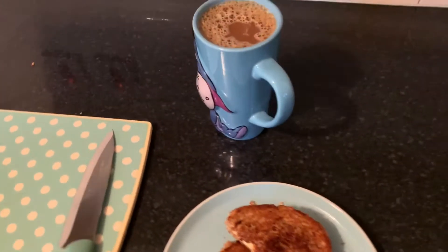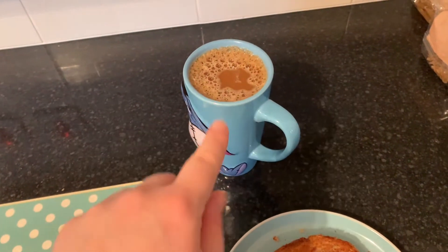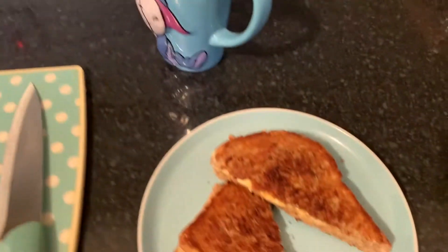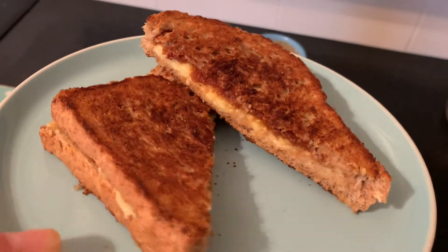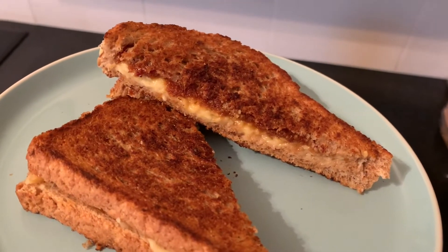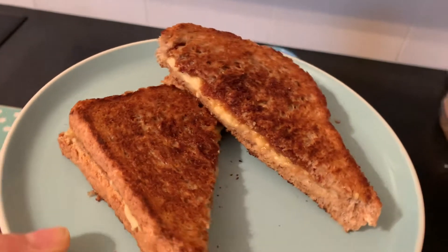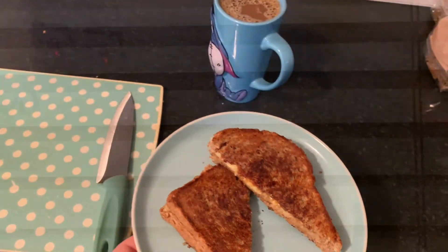Here's breakfast — I've made myself a coffee with 100ml of Alpro Barista for one syn, and my cheese toasty — cheese and marmite grilled cheese, whatever you want to call it. Done it better than yesterday because my cheese is actually melted. That's three and a half syns plus Healthy Extra B and one Healthy Extra A.